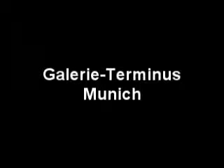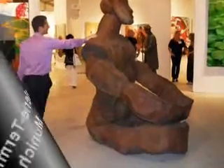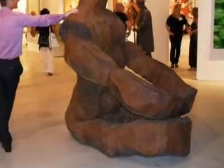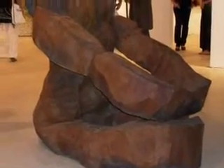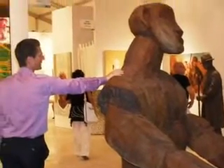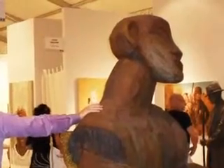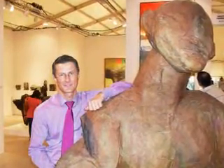I'm with Nicholas from Terminus Gallery, and he's here for the 11th time. They improved everything — the team of the art fair is always improving everything. They will present the Masters of Pop Art and the best artists from Germany.